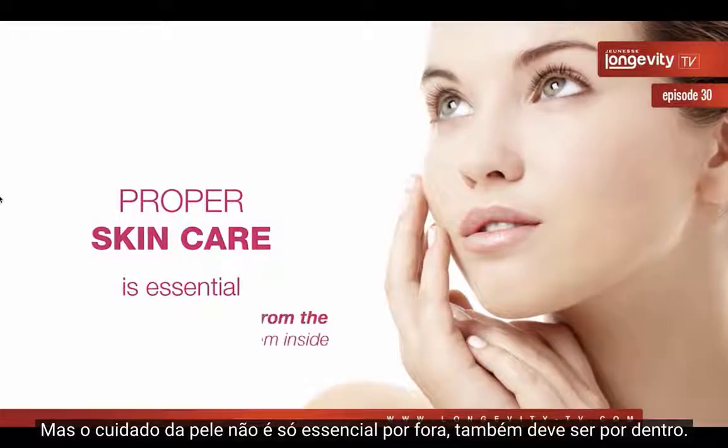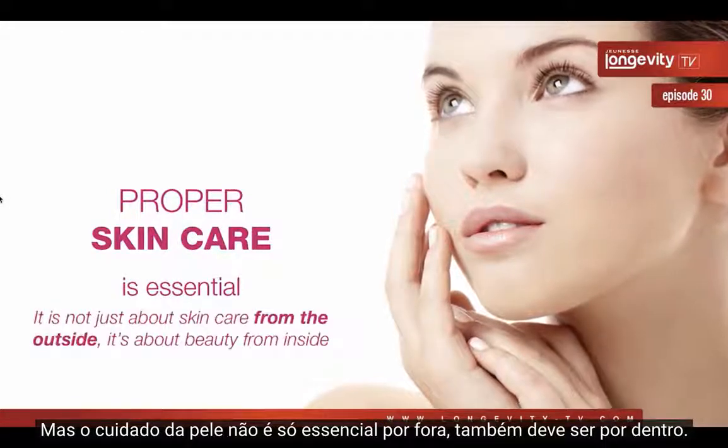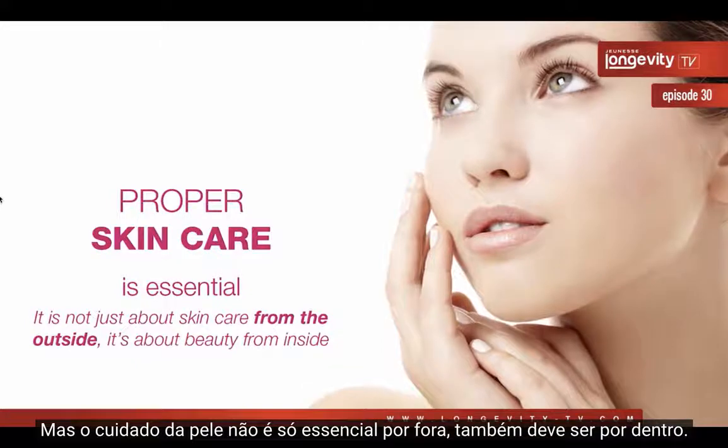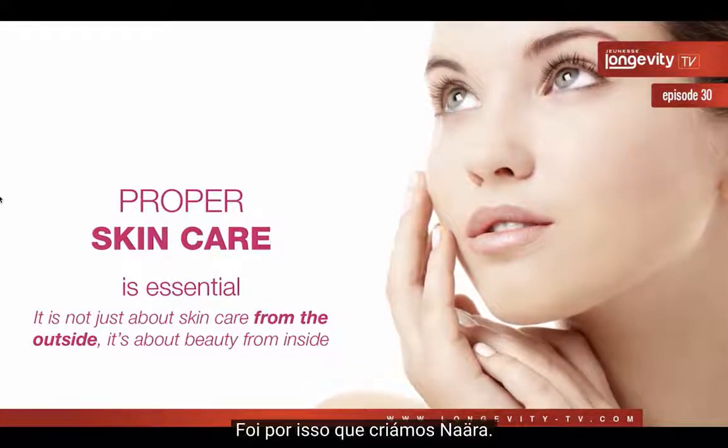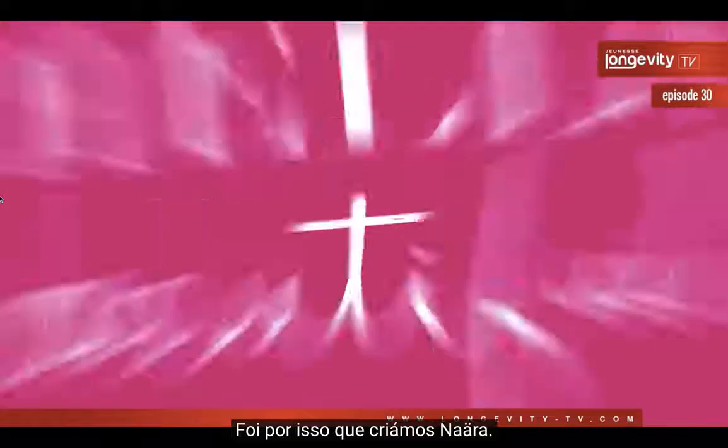But skin care is not essential only from the outside — it has to be from the inside also. That's why we created Nara.